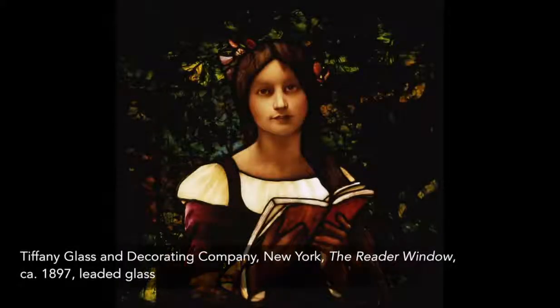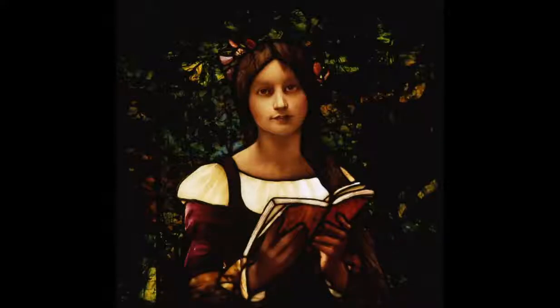Generally speaking, the only paint found in Tiffany's windows is consigned to the flesh areas. You can see that that is true in this lovely window, entitled The Reader, and dating from 1897.